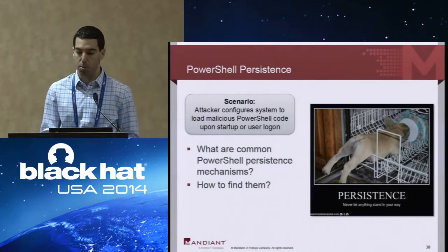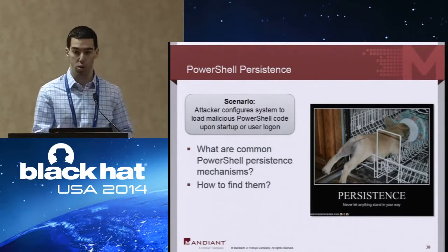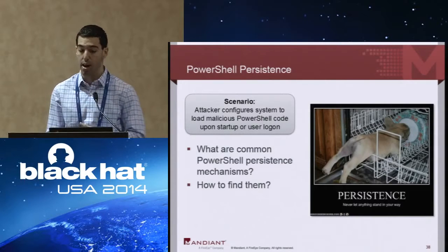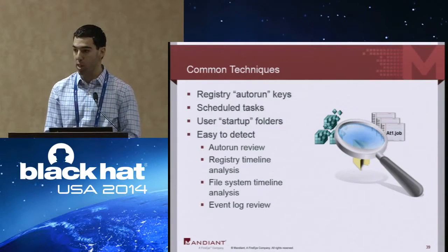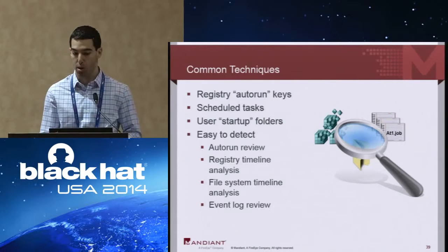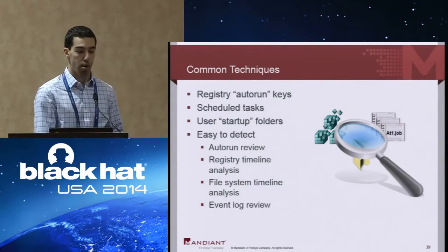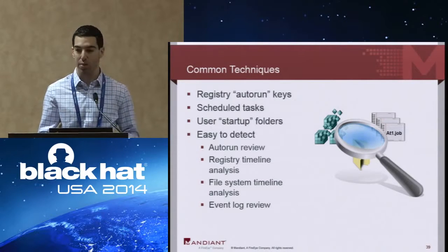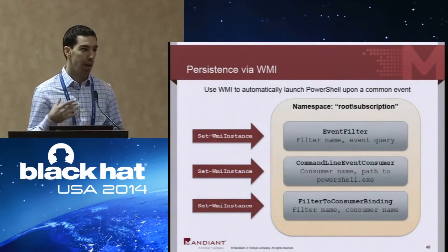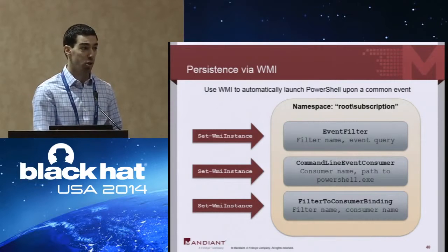Finally we're going to talk about persistence. Persistence is a common goal for attackers who want malicious code to keep running even surviving system reboot or user logoff. We'll talk about common persistence mechanisms that can be used to persist malicious PowerShell code and how to find them. You can use any of the existing persistence mechanisms in Windows — registry auto-start locations, recurring scheduled tasks, the user startup folder — simply invoking PowerShell.exe with a script argument. We won't cover those since that's basic stuff malware has exploited for many years.